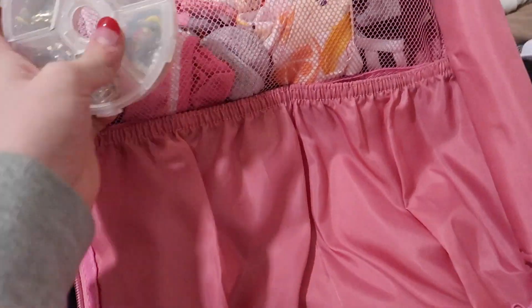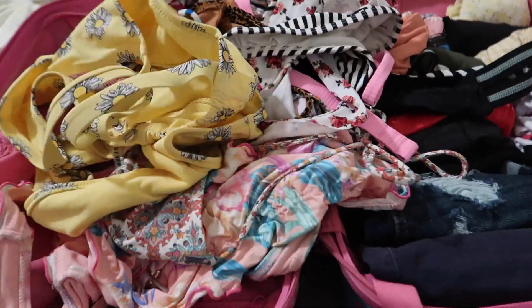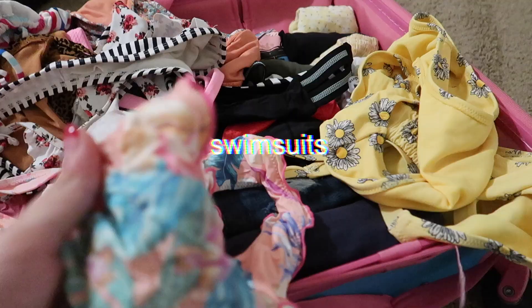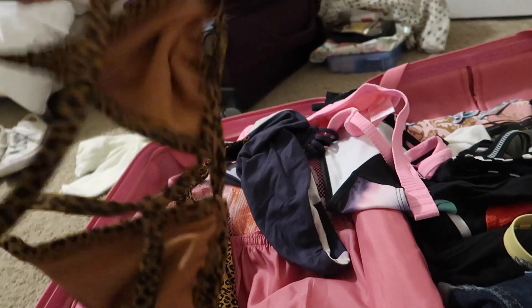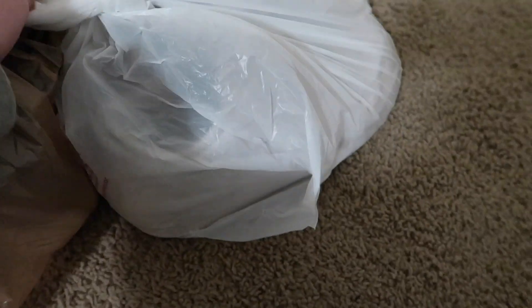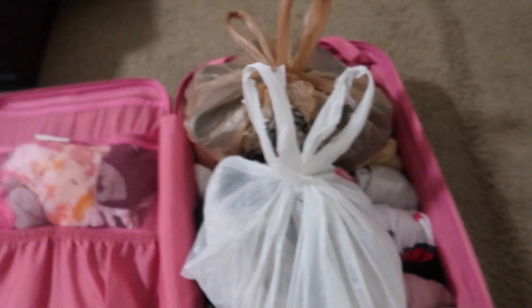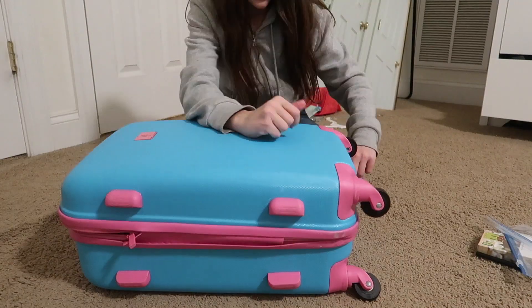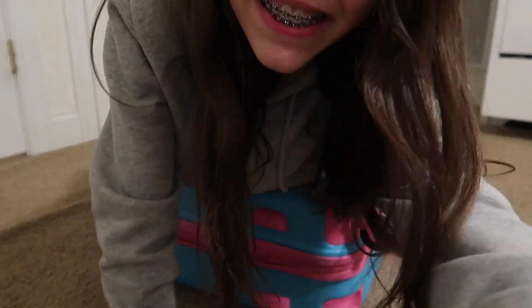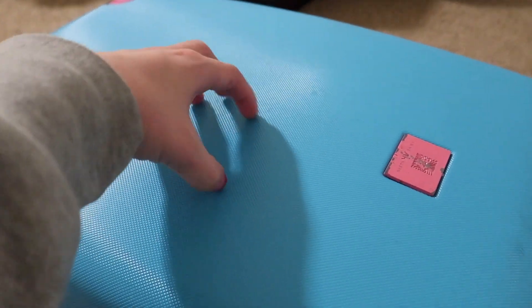I'm pretty much bringing all of my swimsuits. I don't really know if I'm gonna be able to fit these shoes, but there's a point in trying — and they kind of look like takeout but don't worry, they're just shoes. Yes, we did it! We packed this whole entire suitcase!